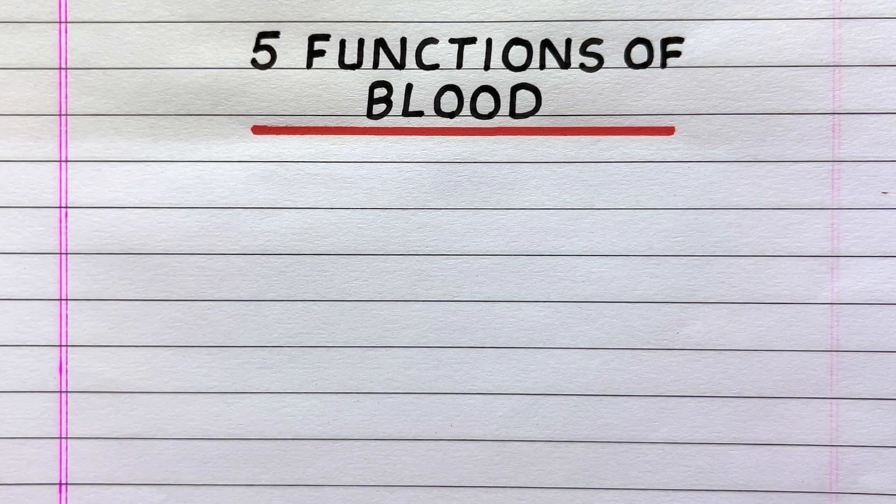Hello everyone, welcome to my channel 10 Lines Essay. In this video, I'll write five functions of blood.